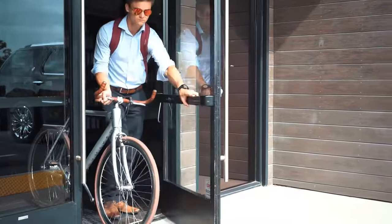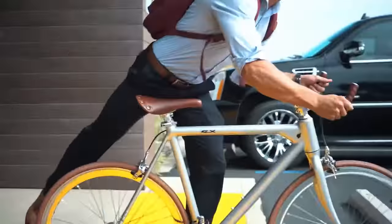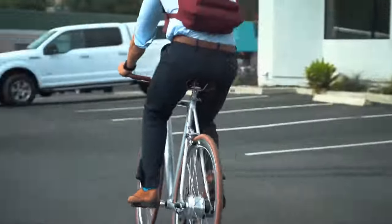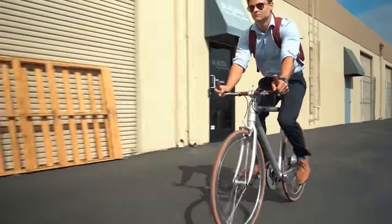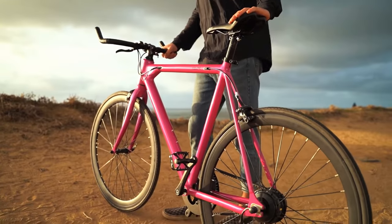The Baby Maker's classic style turns heads everywhere, yet nobody knows it's electric — that can be our little secret. There's no ugly battery bolted to the bike. Instead, we ditched the unsightly cables and hid a high-capacity lithium battery right in the frame.